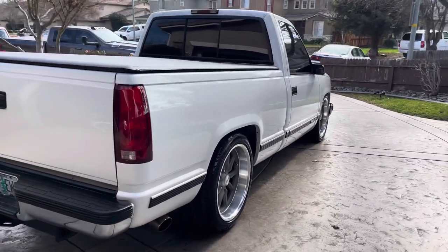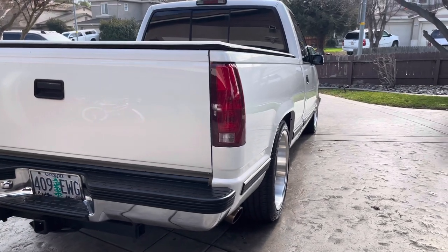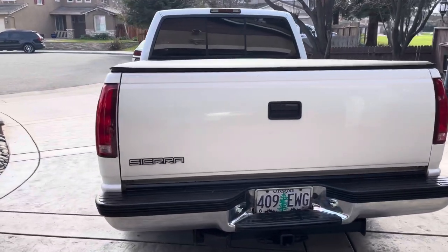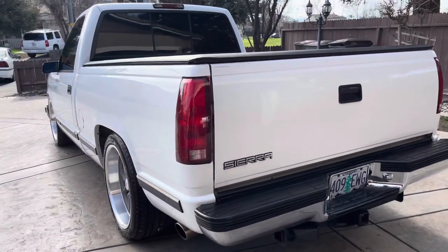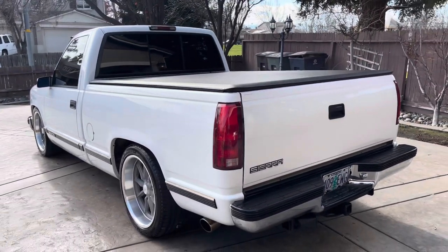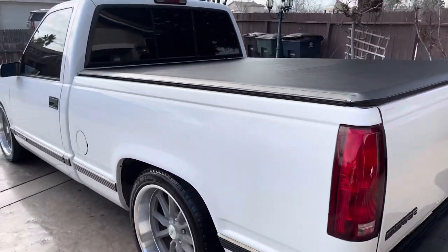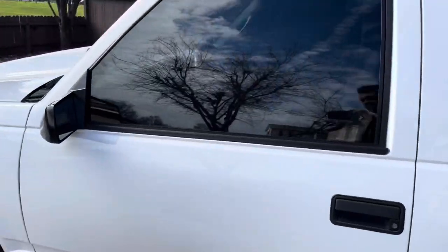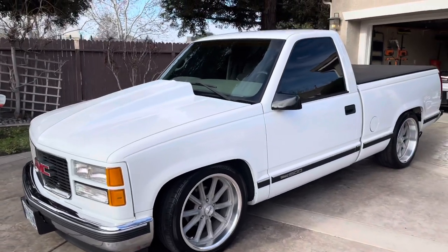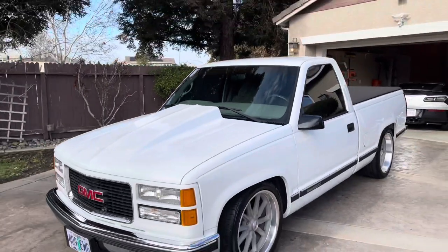Original paint, other than the hood that's been repainted because it's a new hood. And for original paint, it's really nice. The body's flawless, no dents or anything like that. It's got a full custom exhaust system. Super nice truck.